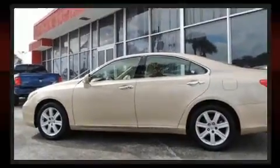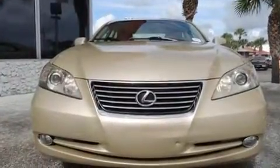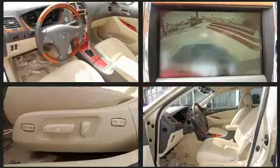Lexus ensures the safety and security of its passengers with equipment such as dual front impact airbags with occupant sensing airbag, front side impact airbags, traction control, brake assist, anti-whiplash front head restraint, a security system, and four-wheel disc brakes with ABS.